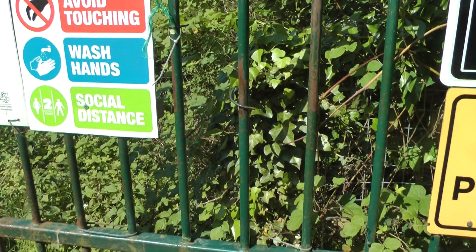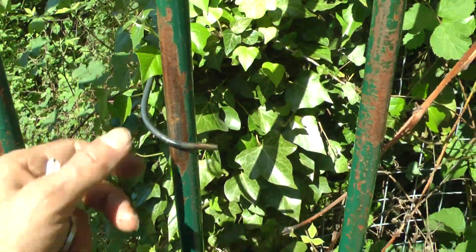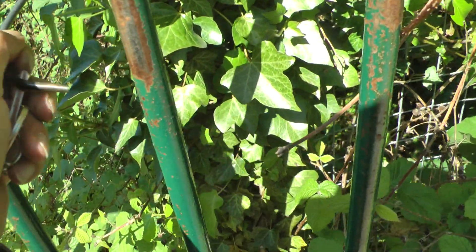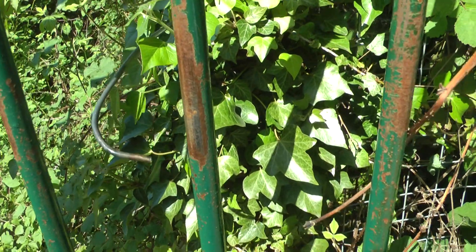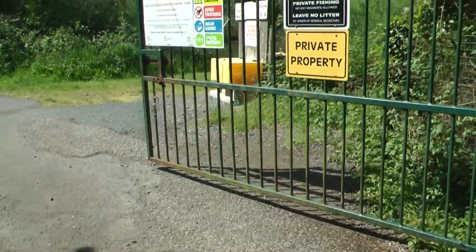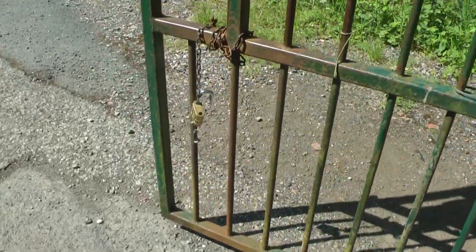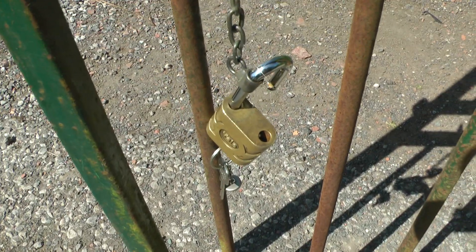When you open the gate, if you look closely, there's a piece of wire on this army-covered fence which keeps the gate from springing back onto your car. And of course, you must lock the gate after you. It's a substantial lock.